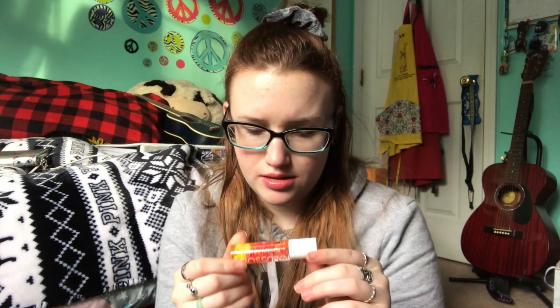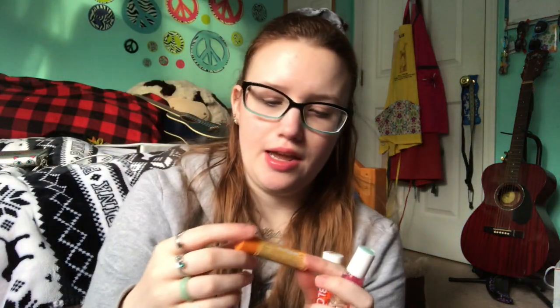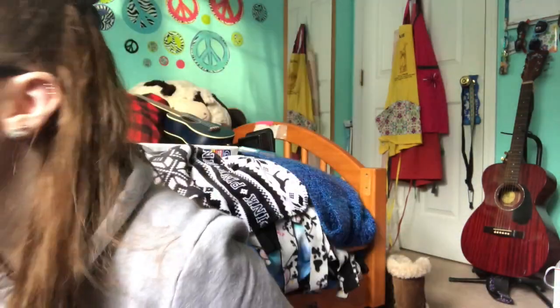Then I got a Blossom lip gloss in mango — it has little flowers in it. It's like a rollerball situation, and it smells pretty. This one is in Island Hibiscus. I knew of this brand and thought it was cute because of the flowers. I've been loving mango-scented things lately; I keep a few different lip balms by my bed, including the Burt's Bees in mango and the Burt's Bees honey.